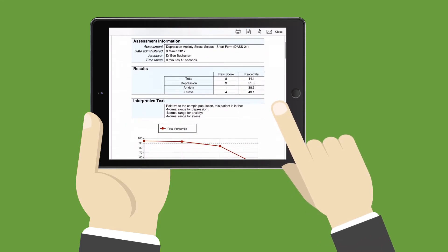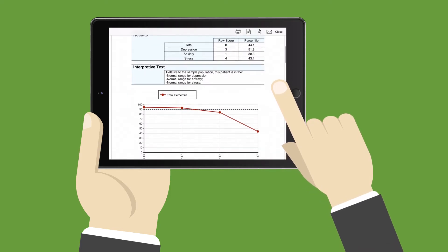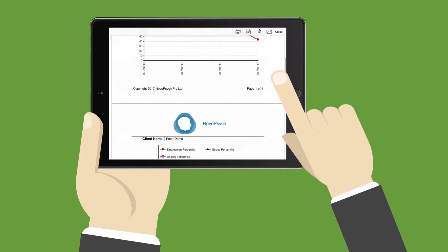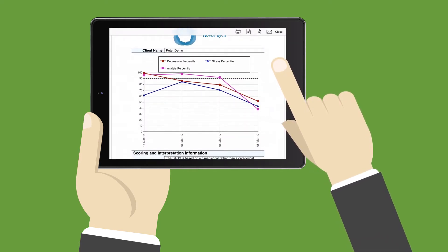In addition to the results being available on the iPad, they are also simultaneously and securely emailed to the clinician in PDF format, so they can be printed or attached to practice management software.